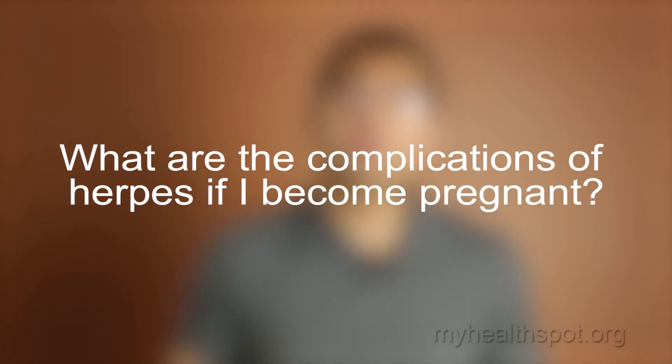What are the complications of herpes if I become pregnant? Complications from herpes during pregnancy can be potentially very serious. If there are any symptoms — including burning or itching before an ulcer occurs — or if there is an active ulcer during delivery, it can be transmitted to the baby through the birth canal. The virus is acquired through the nose and mouth and can travel up to the brain, causing very serious complications including meningitis, seizures, long-term brain damage, or even death. The riskiest situation occurs when the first outbreak develops during labor, when a person is most infectious and most likely to spread the virus.